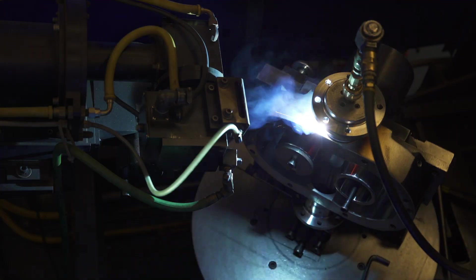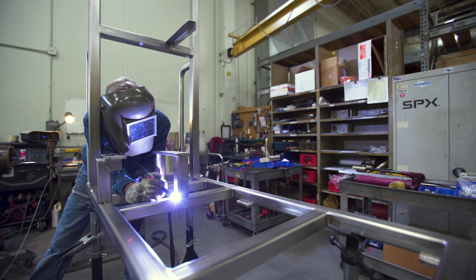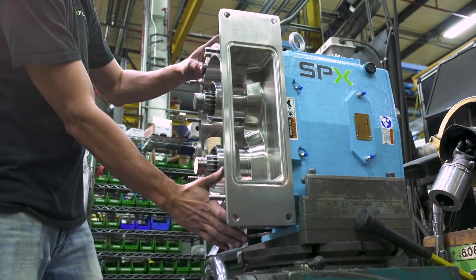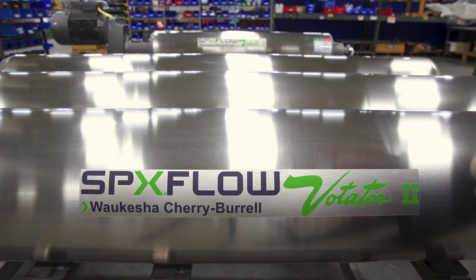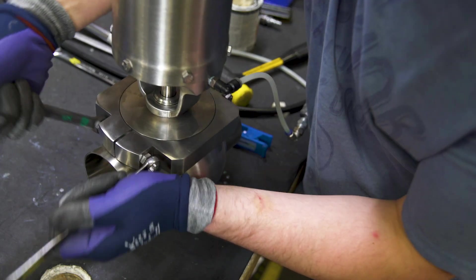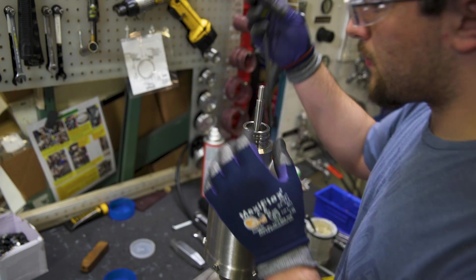In Delavan, our manufacturing focus is hygienic and industrial process equipment. Here is where we produce the legendary Waukesha pump, the venerable Votator brand of scraped surface heat exchangers, APV Ranney and Gallen homogenizers, Waukesha Cherry Burl valves, and much more.